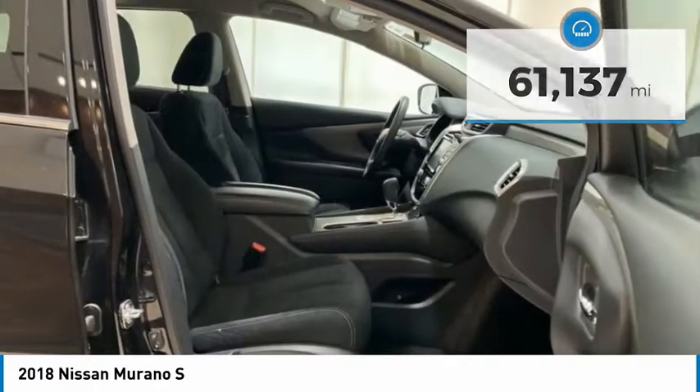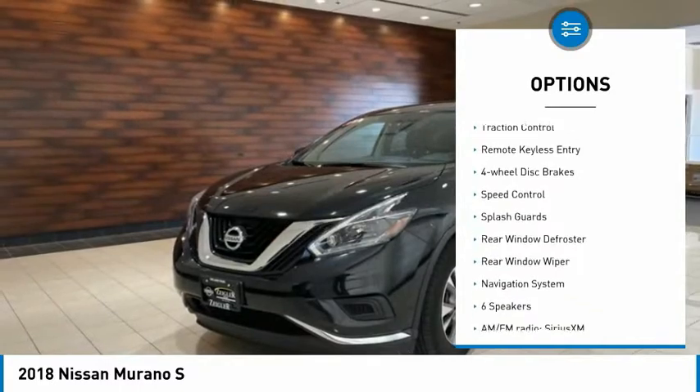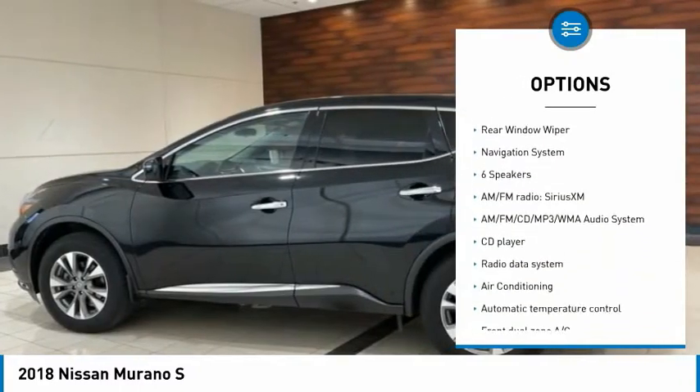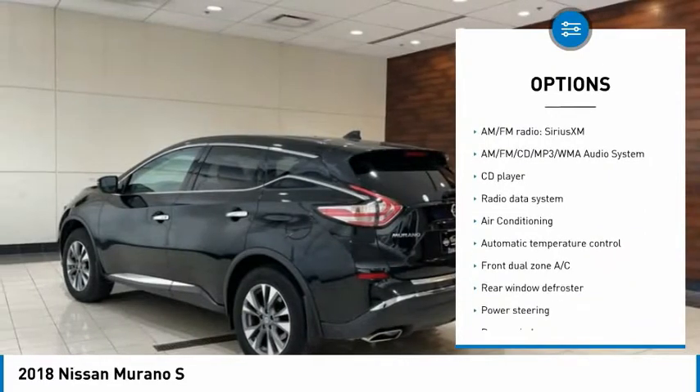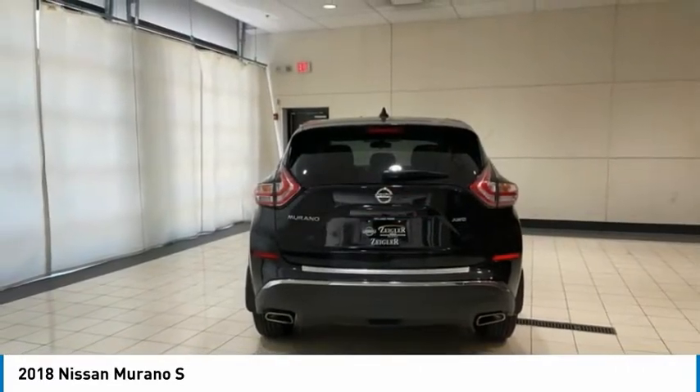Here are some of this vehicle's great options: electronic stability control, alloy wheels, brake assist, traction control, remote keyless entry, four-wheel disc brakes, speed control, splash guards, rear window defroster, rear window wiper.